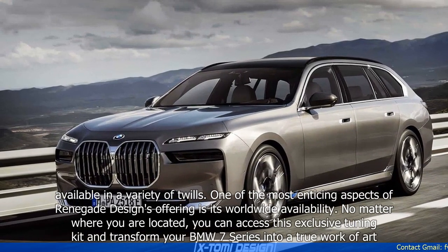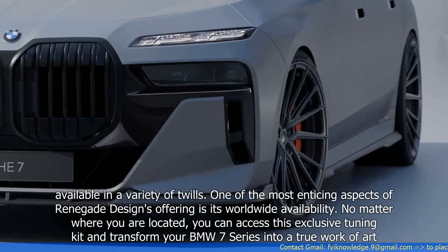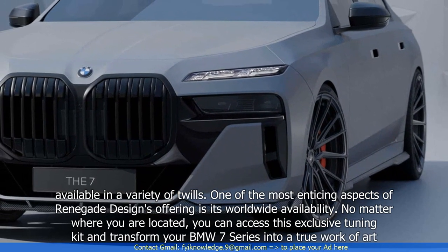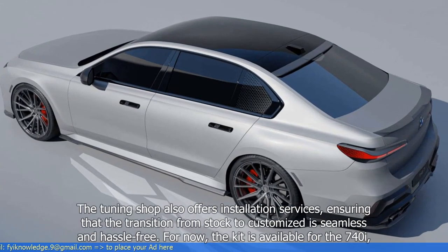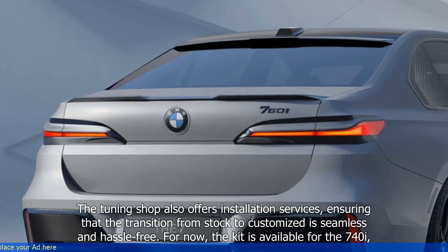One of the most enticing aspects of Renegade Design's offering is its worldwide availability. No matter where you are located, you can access this exclusive tuning kit and transform your BMW 7 Series into a true work of art. The tuning shop also offers installation services, ensuring that the transition from stock to customized is seamless and hassle-free.